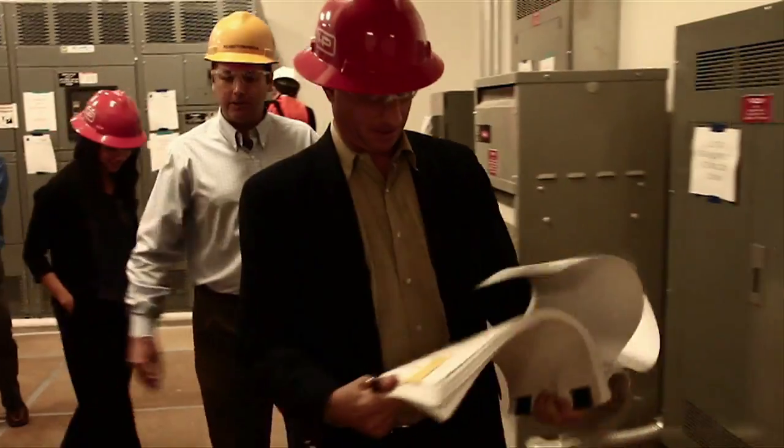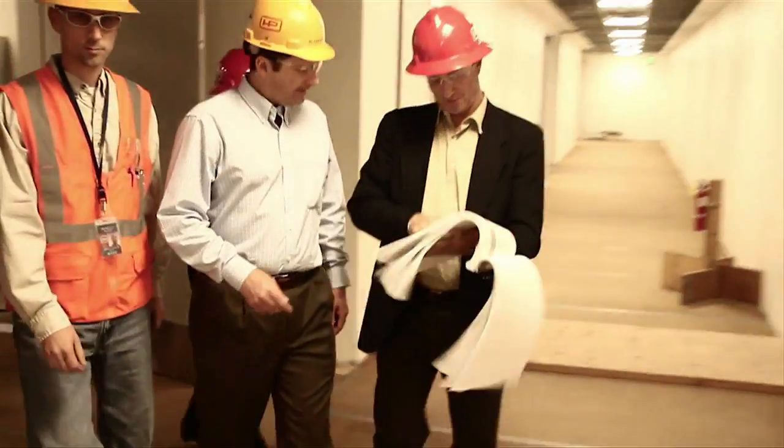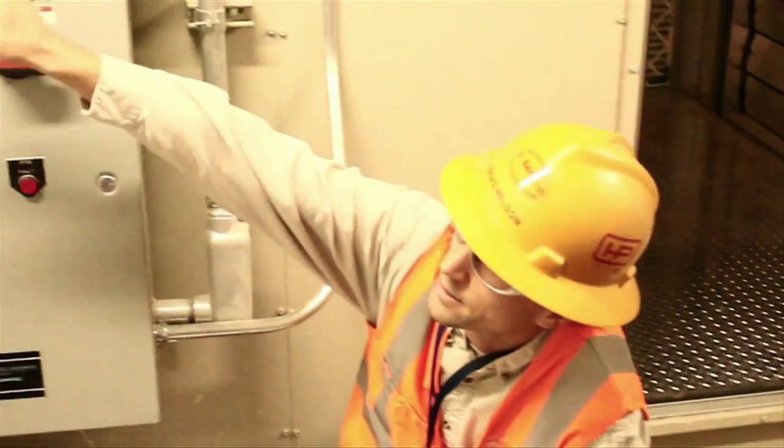Hensel Phelps has a slightly different approach to how we go about engaging our partners, our design and construction partners. We teach that interpersonal relationships are extremely important and having respect for our design partners is the way to achieve the best outcomes for the owner in both quality, cost, and schedule. We give our people the tools they need to engage the design team and show that respect and understanding of the process.